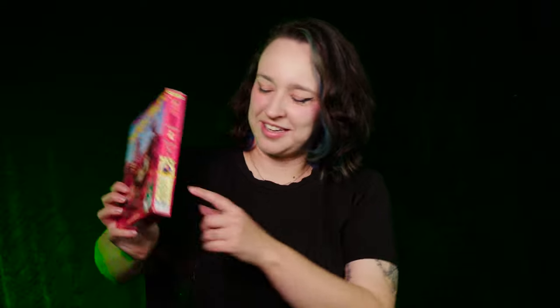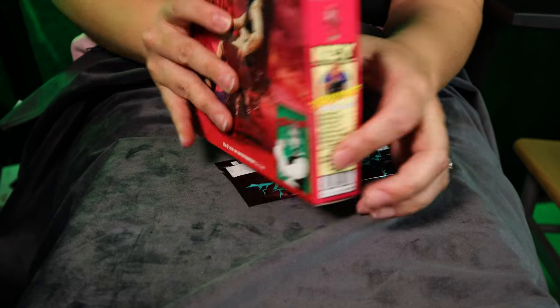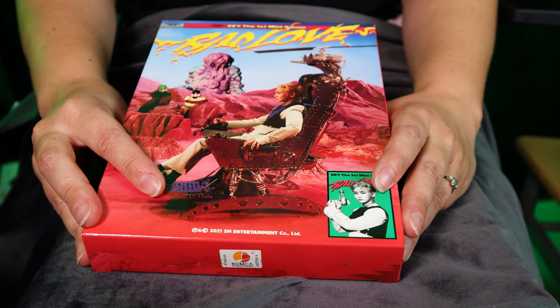Surprise surprise, it's Key. I know you're probably sick of me banging on about Key already, but it's only video three so you're going to have to get used to it. This is the version that I didn't show in my best packaging video because I did want to show it as part of the inclusions video. The first mini album from Key — Bad Love — and Josh has called this the cereal box version. Actually maybe it is a cereal box because it's got a track list here that's like ingredients.